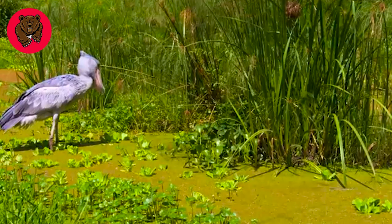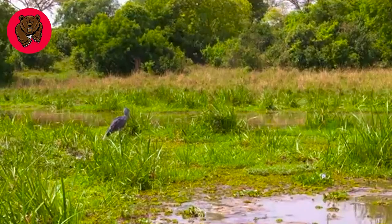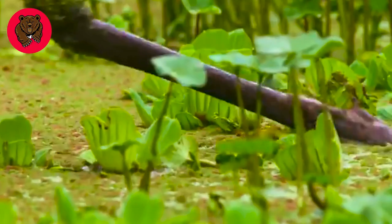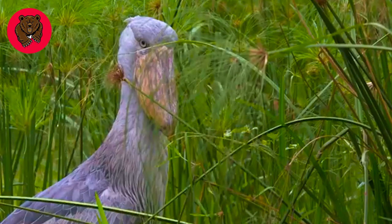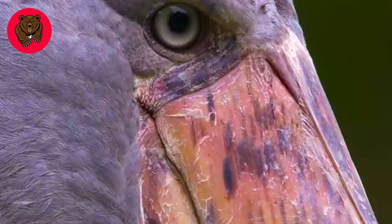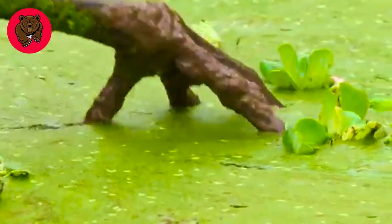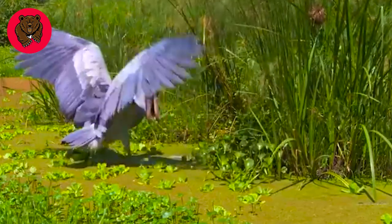Their strength lies in their ability to stand still and patiently observe. When they discover their target, they approach it gently and slowly. A fish emerged from the water to breed and fell into the Shoebill's sight. But this time, it failed.